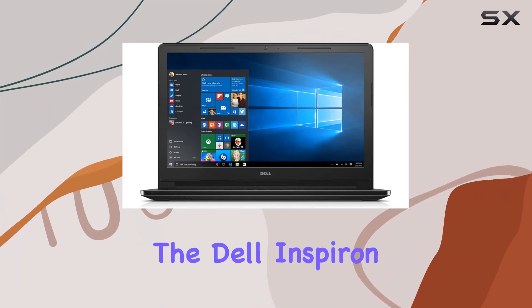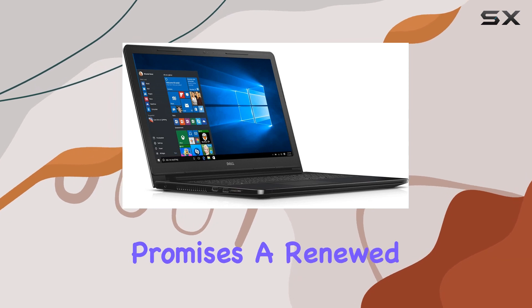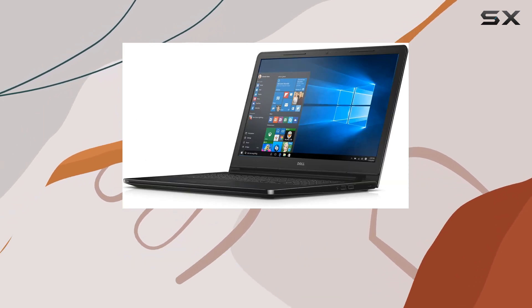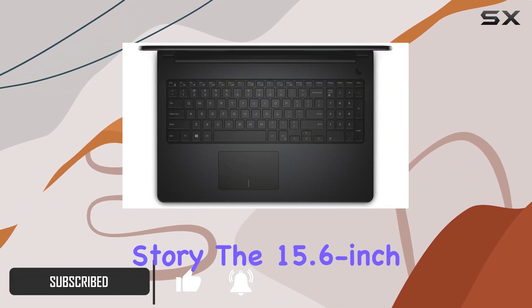Today, we're diving into the Dell Inspiron 153000, a certified refurbished laptop that promises a renewed computing experience. Packed with an Intel Celeron N3060 processor, this machine may seem modest, but its performance tells a different story.